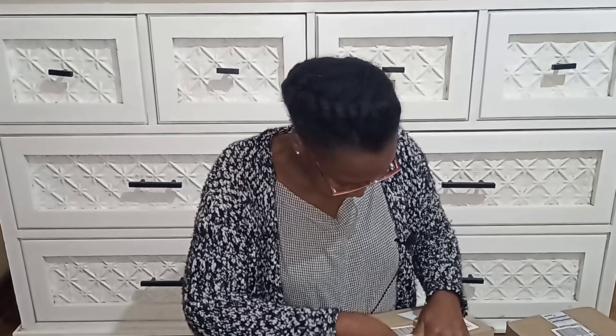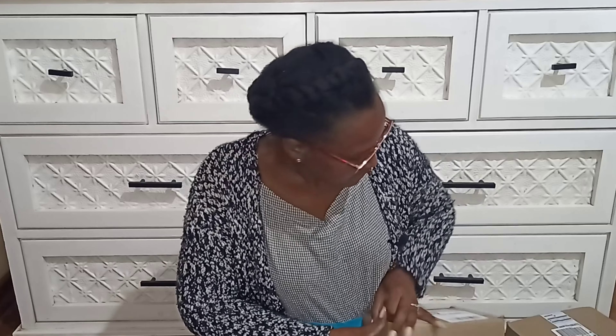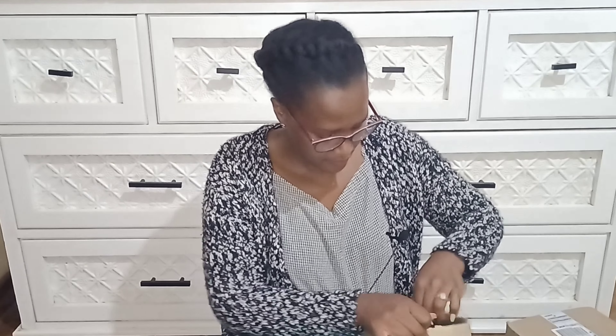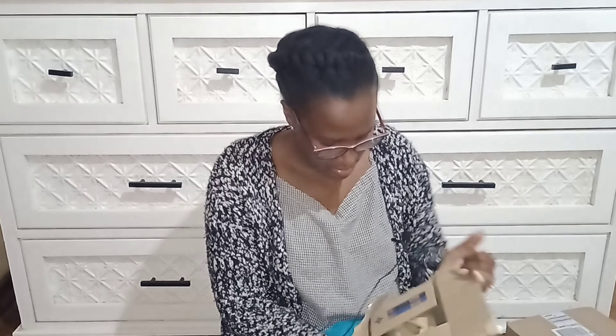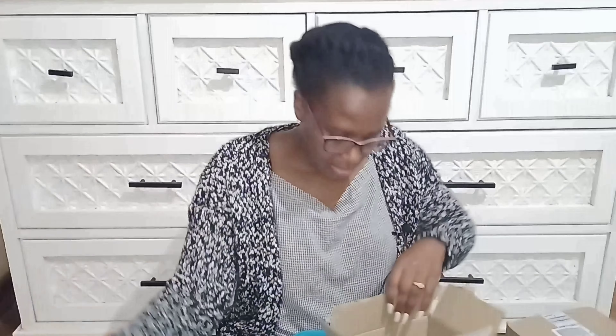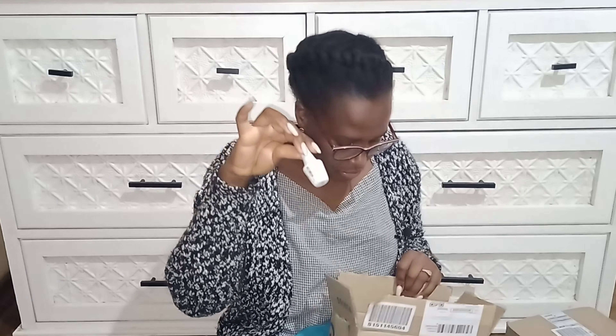Moving on — I need to tear this one apart. There's just one gel polish: this is the Gelish Top It Off top coat. So that's just that — one box for one item. Take-a-lot really needs to do better with their packaging.